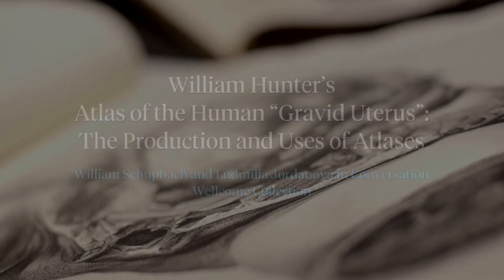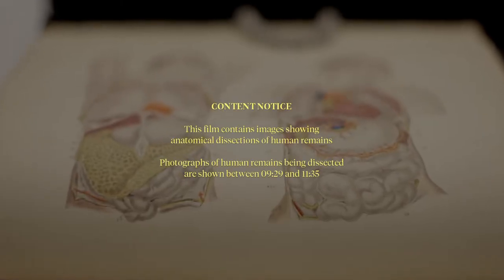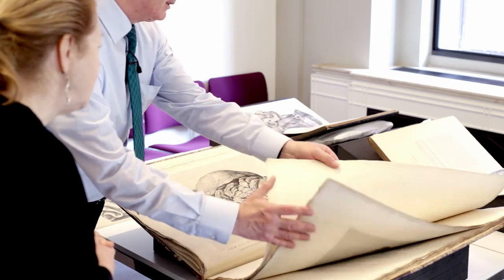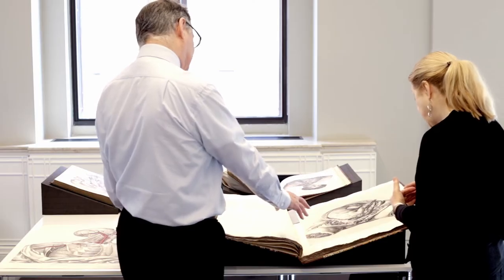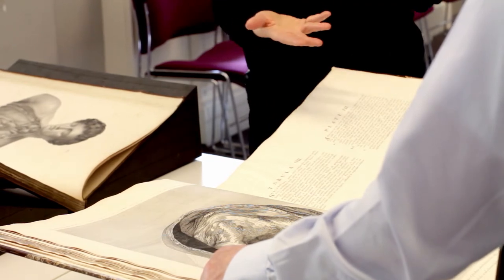This film is part of a feature in the journal British Art Studies that looks at Victorian anatomical atlases in relation to examples illustrated at Dawford by the surgeon, anatomist and artist Joseph MacLease. In this film, William Shuppack, lead librarian and curator at the Wellcome Library in London, and Ludmilla Jordanova, an expert in the visual and material cultures of science and medicine, discuss William Hunter's highly influential large-scale atlas The Anatomy of the Human Gravid Uterus, exhibited in figures, published in 1774.